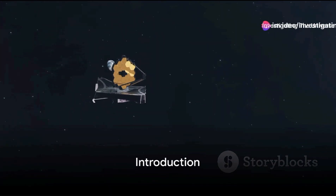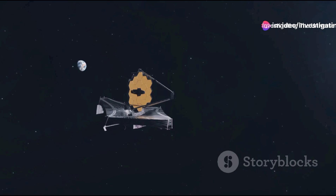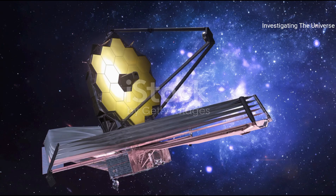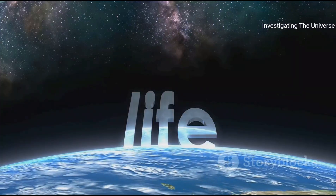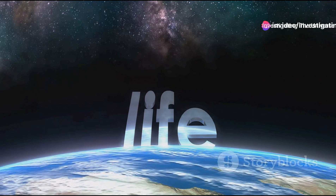Greetings Universe Explorers, welcome to Investigating the Universe. Here we venture into the vast cosmos, sifting through the sands of knowledge in our quest to comprehend the intricacies of our universe. From the smallest quarks to the largest galaxies, we leave no stone unturned.